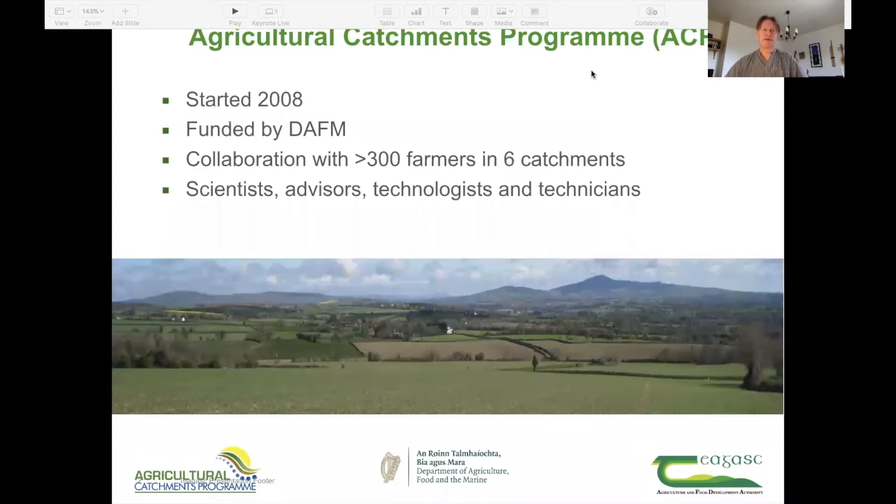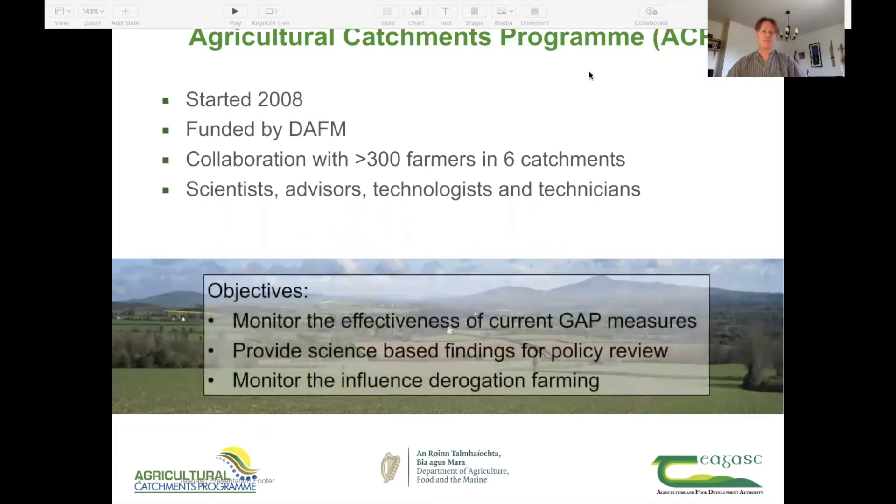The programme started in 2008, and it's currently in its fourth cycle of funding from the Department of Agriculture, Food and the Marine. We collaborate with over 300 farmers in six catchments across Ireland, and we are a large team of scientists, farm advisors, technologists and technicians. The main objectives are to monitor the effectiveness of good agricultural practice measures for compliance with the nitrate directives, to provide scientific basis for policy reviews, and to monitor the influence of derogation farming — that is, stocking rates higher than 170 kilos of livestock manure nitrate per hectare and year.